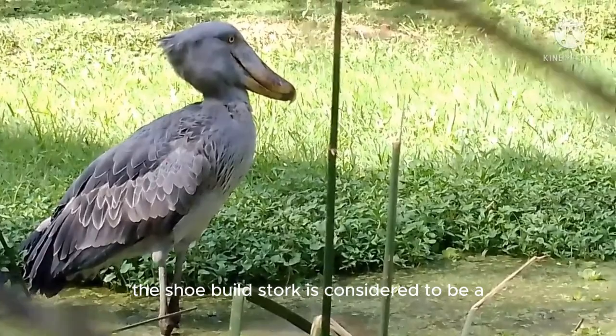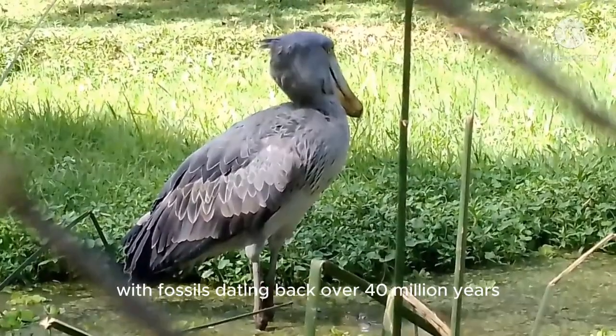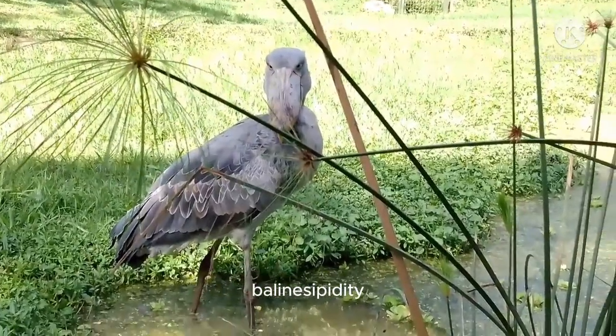The shoebill stork is considered to be a living fossil due to its ancient lineage, with fossils dating back over 40 million years. It is the only member of the genus Balaeniceps and is placed in its own family, Balaenicipitidae.